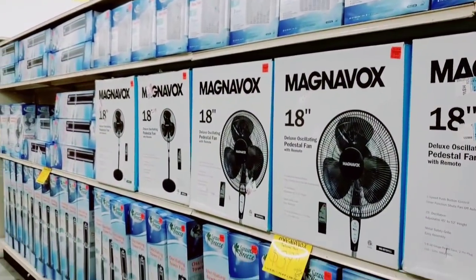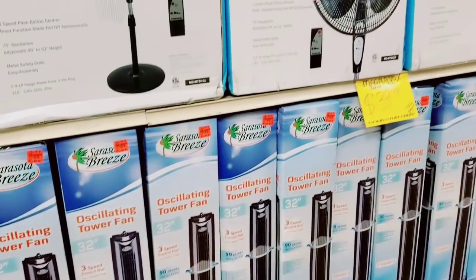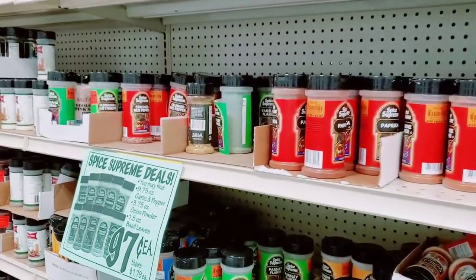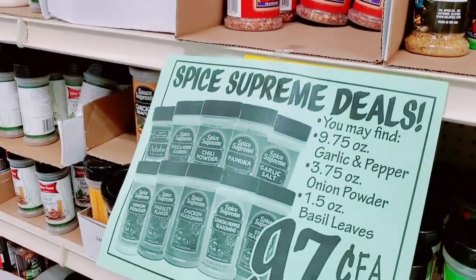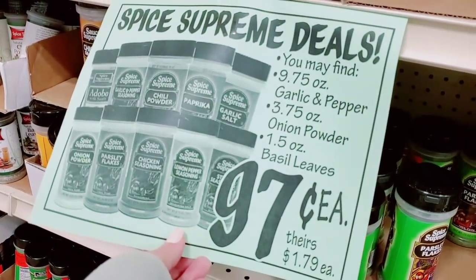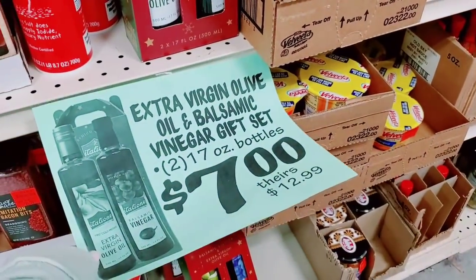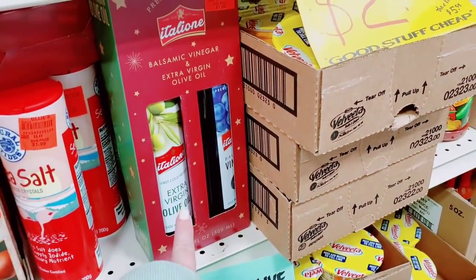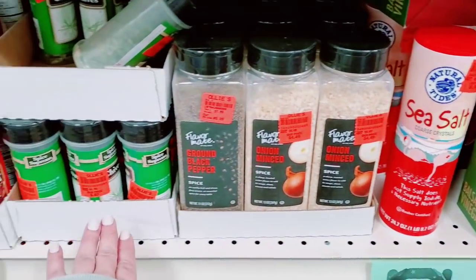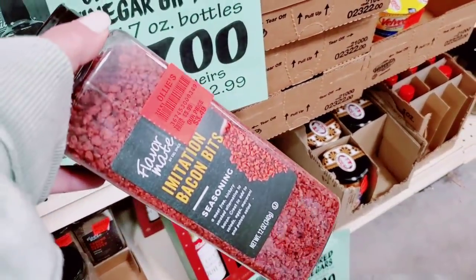They have so many fans right now — so many, all different sizes — $39.99. 97 cents for the Spice Supreme. You may find 9.75-ounce garlic and pepper, onion powder, basil leaves — lots of good stuff. Extra virgin olive oil and balsamic vinegar gift set for $7. Sea salt for $1.99. Lots and lots of spices. Imitation bacon bits for $3.49.